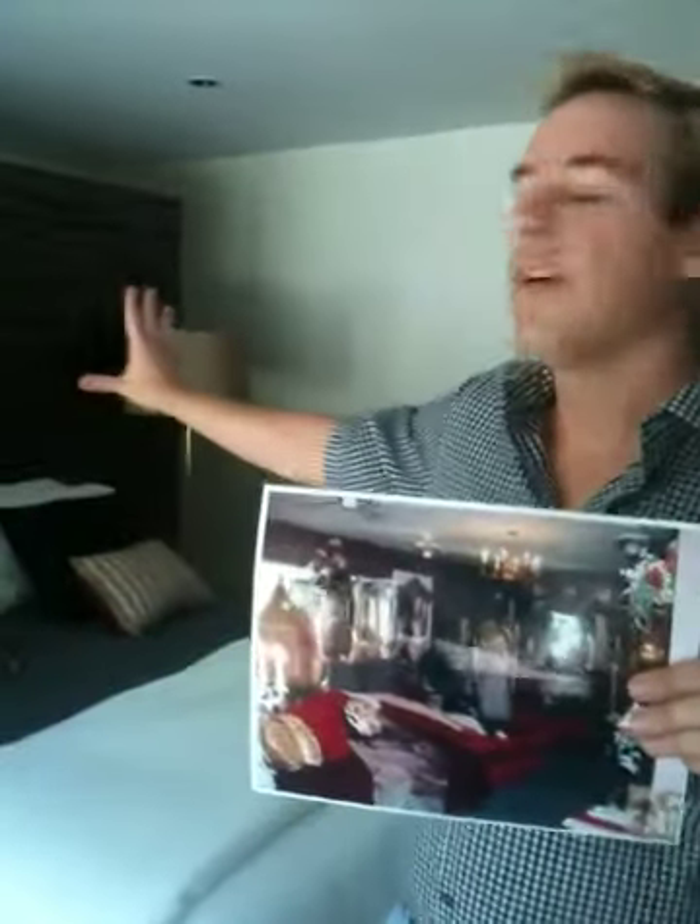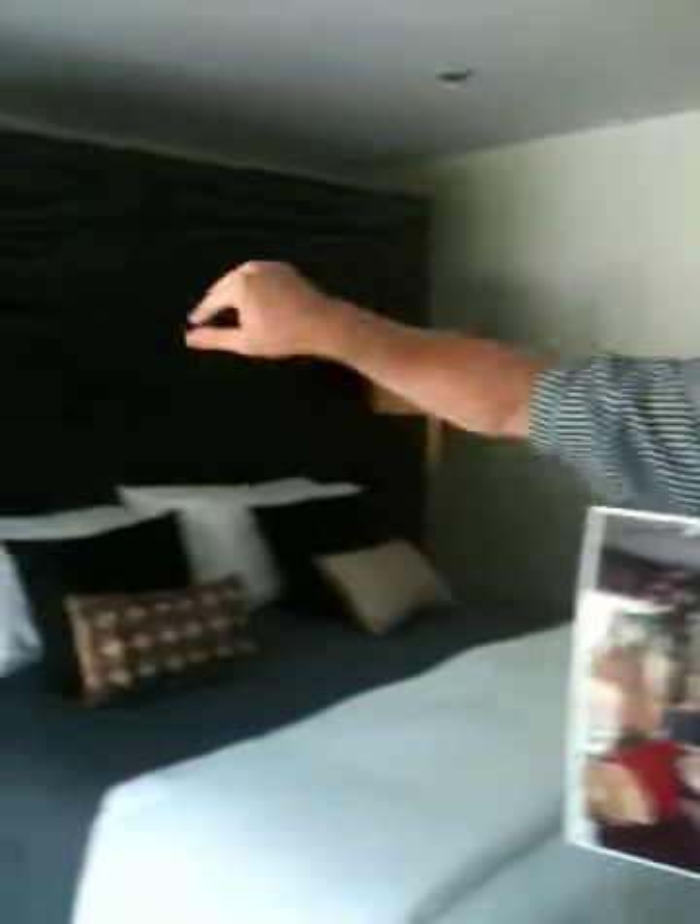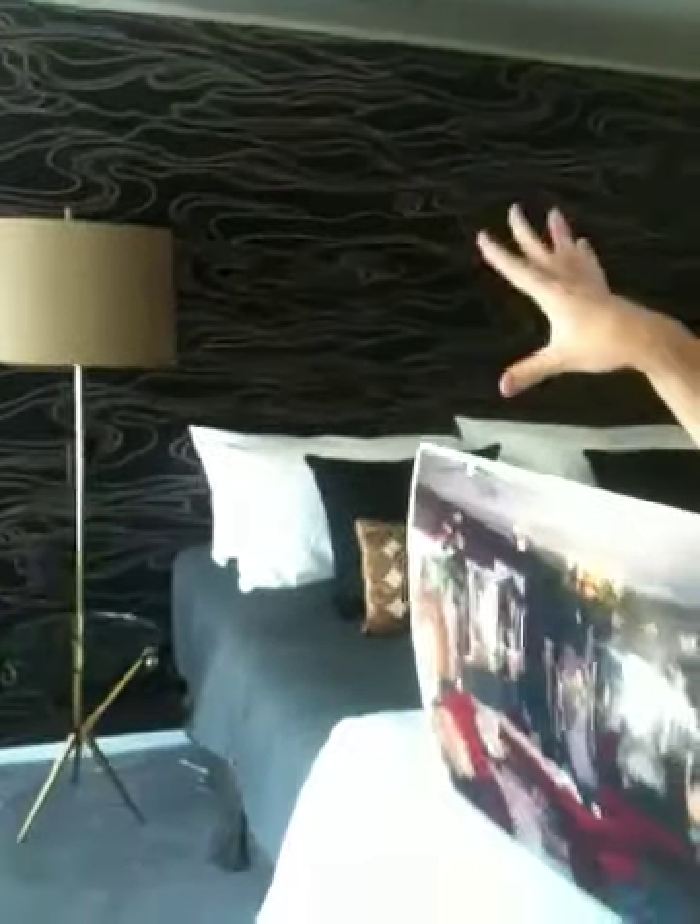A trick I did was to build a fake wall, which serves as the headboard, and you slip around on either side, and it creates a nice closet area that's tucked away from view.